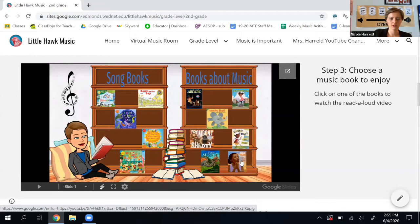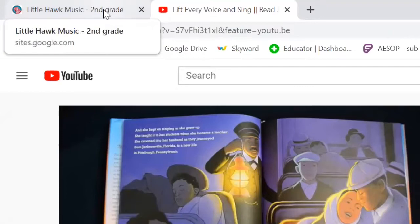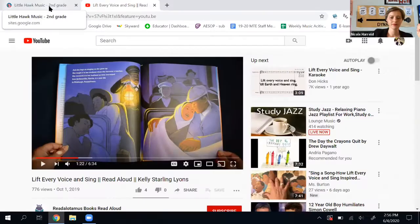Then I get to watch someone read the book aloud to me. To go back to the page I was just on, I go to the top of my browser and I can see Little Hawk Music here on the left. I click on that and now I'm back to where I was.